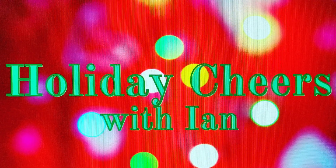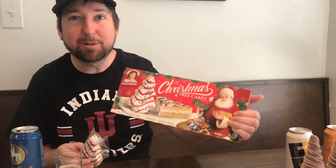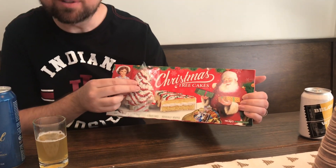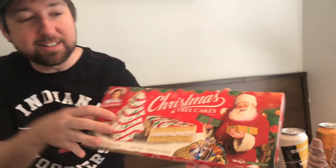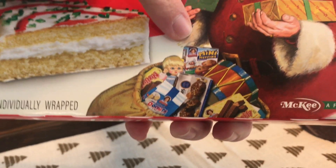Rudolph the Red-Nosed Reindeer. One of my favorite parts of Christmas is all the delicious treats you get to have — like Little Debbie's Christmas tree cakes, like these. The one on the box is almost actual size to what you get inside. But one of my favorite parts of the marketing on this box — look there in Santa's sack. He's delivering diabetes to all the children.